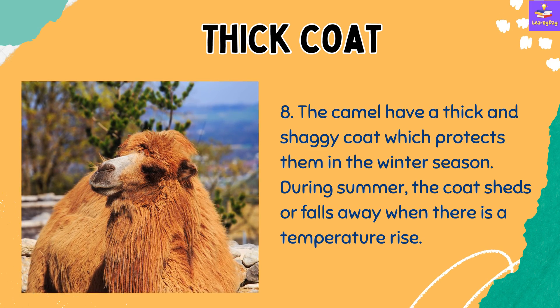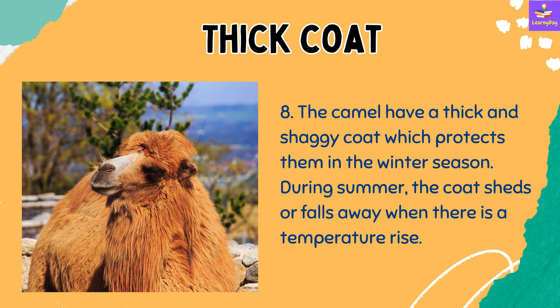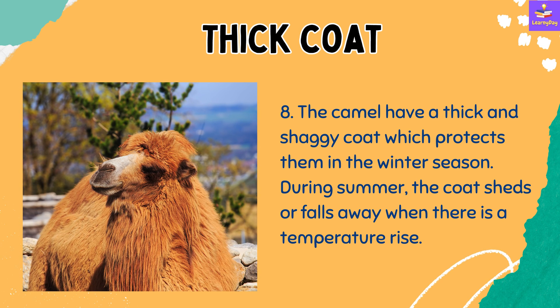Number 8: Camels have a thick and shaggy coat — the hair on a camel's body — which protects them in the winter season. During summer, the coat sheds or falls away when there is a temperature rise.